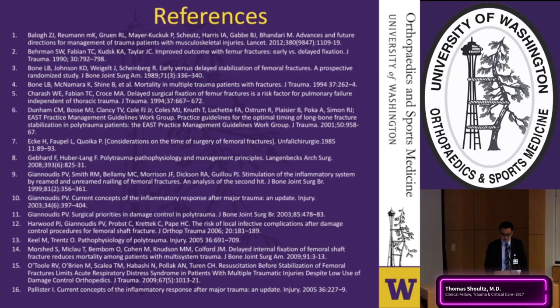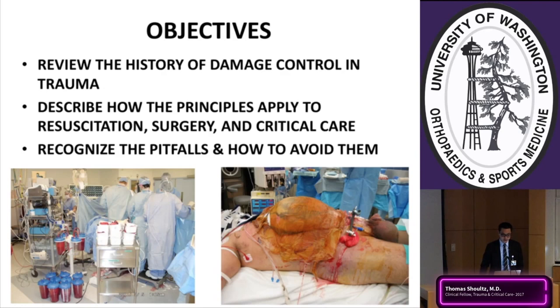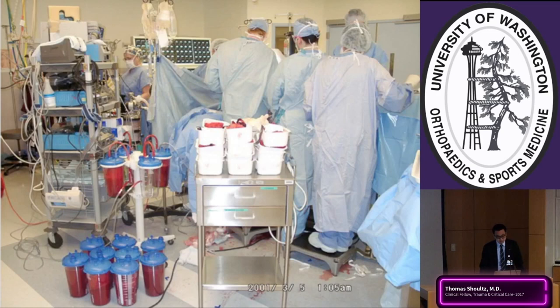Dr. Schultz now presents the general surgery perspective on damage control in trauma. He will cover the history of damage control, the Harborview approach, and how these principles apply to initial intake, operations, and critical care — as well as pitfalls to avoid, primarily in the operating room.